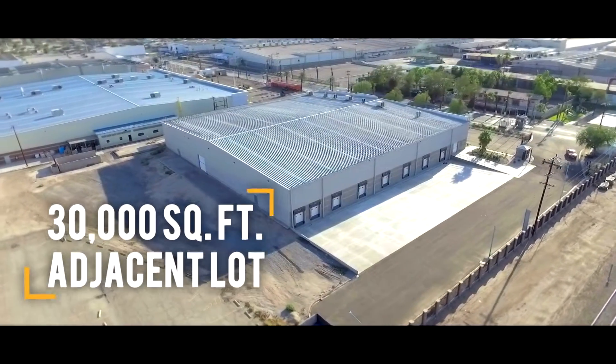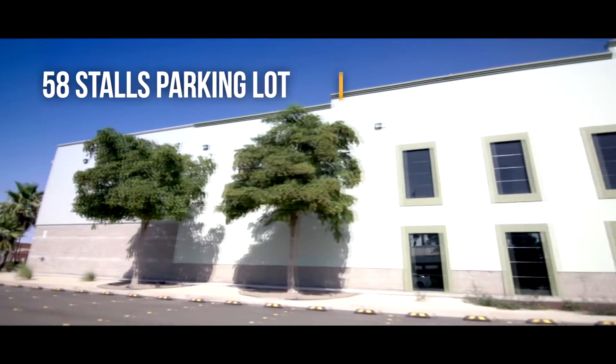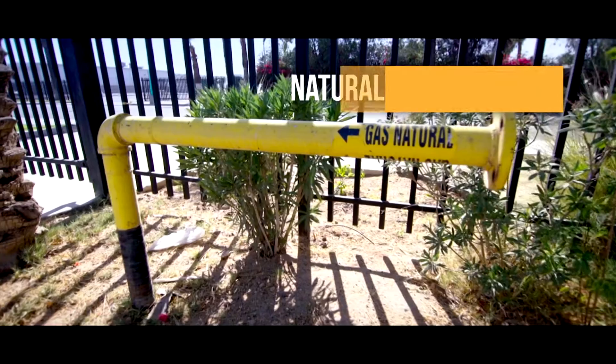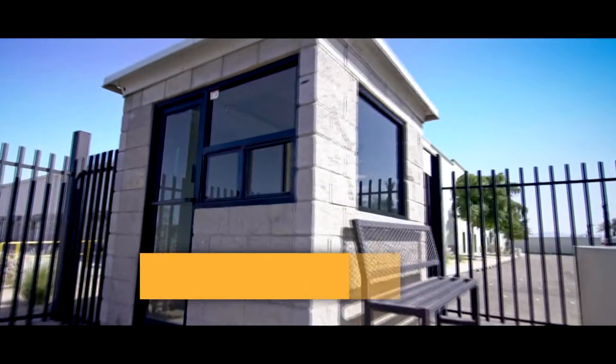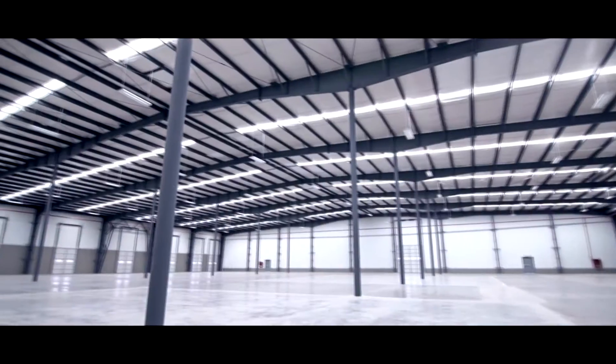Adjacent lot available for future expansion of 30,000 square feet. Parking lot with 58 stalls. Landscape areas. Natural gas line. Air conditioning in the office area. 300 KVA electrical substation. Guard check and fully fenced.